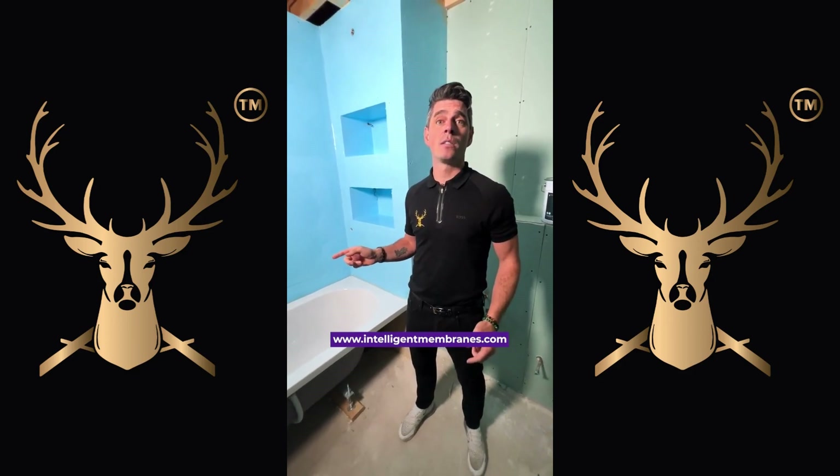To learn more about Poseidon, head over to intelligentmembranes.com.